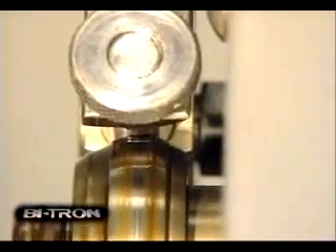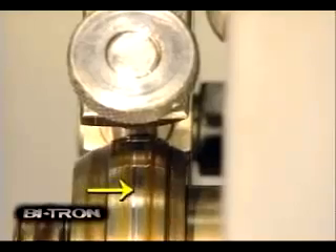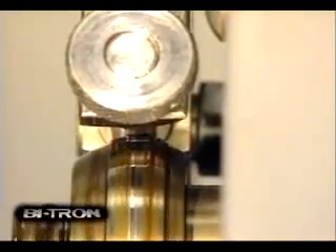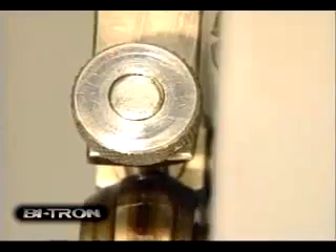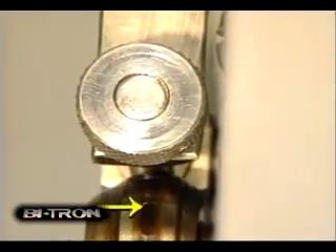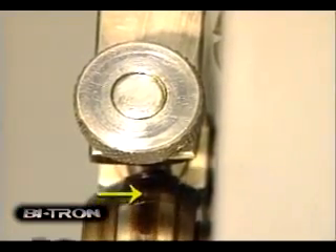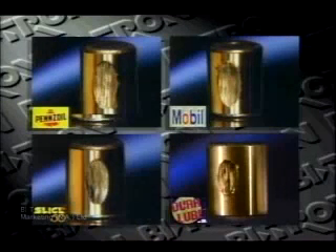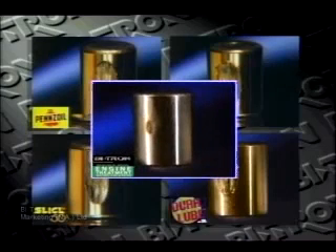Common lubricants quickly break down as pressure is applied to the metal surfaces and heat begins to build up. You can see the lubricant moves away from the pressure point, leaving the metal surfaces completely unprotected. Using the same technique with Bitron, you can see the lubricant actually moves toward the hot spot, providing constant protection. Compare the four bearings just tested — only the Bitron bearing did not suffer damage. In fact, it was actually improved by being polished.